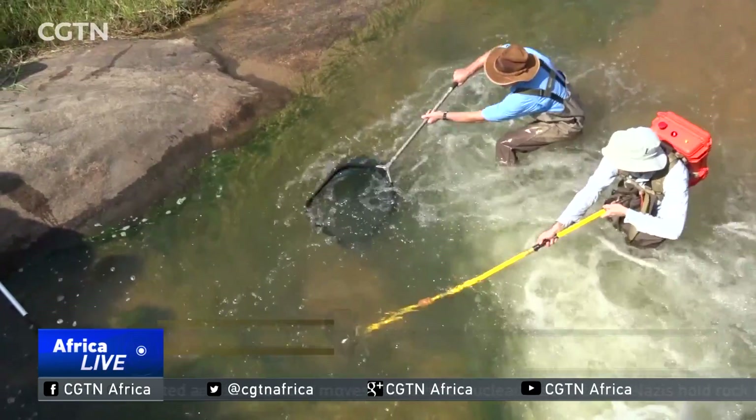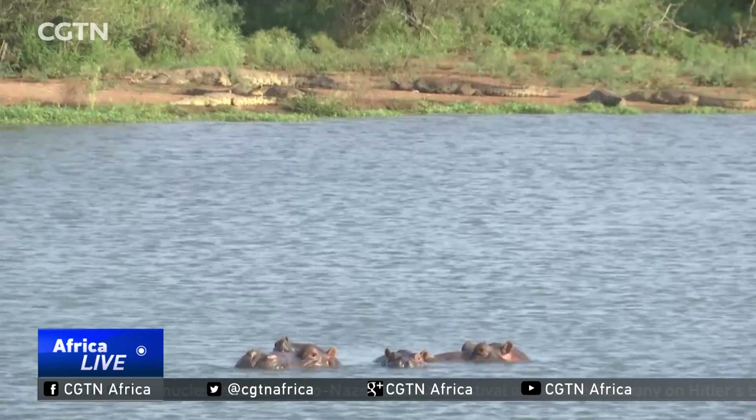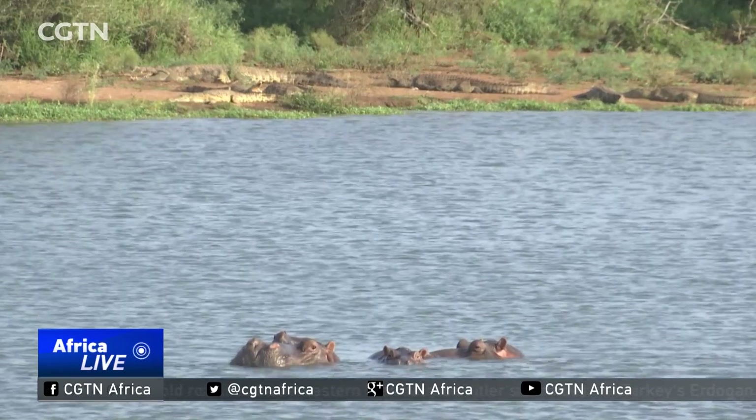We want to show how everything is connected — that it's not just thinking about the fish. It also has impacts on a bigger ecosystem. Everything is connected, and also downstream in Mozambique.